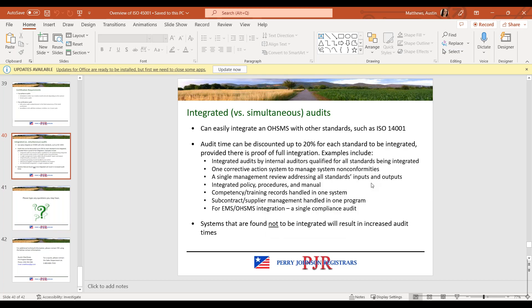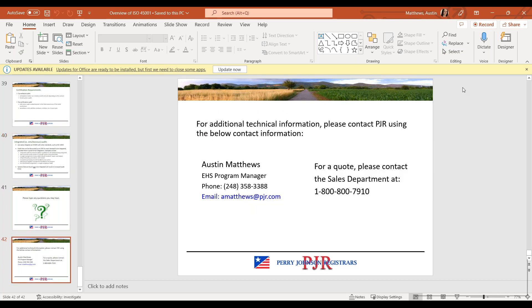Feel free to reach out to me if you have any questions. A recording of the webinar and the slides will be available on PJR's website. I hope the contents of the webinar were helpful. We have a number of other webinars that we offer, so please feel free to tune in to another webinar in the near future. Thanks for joining and have a great day.